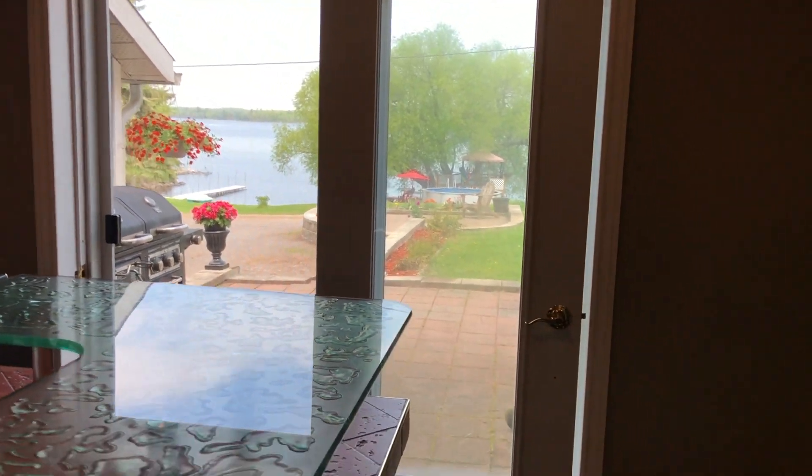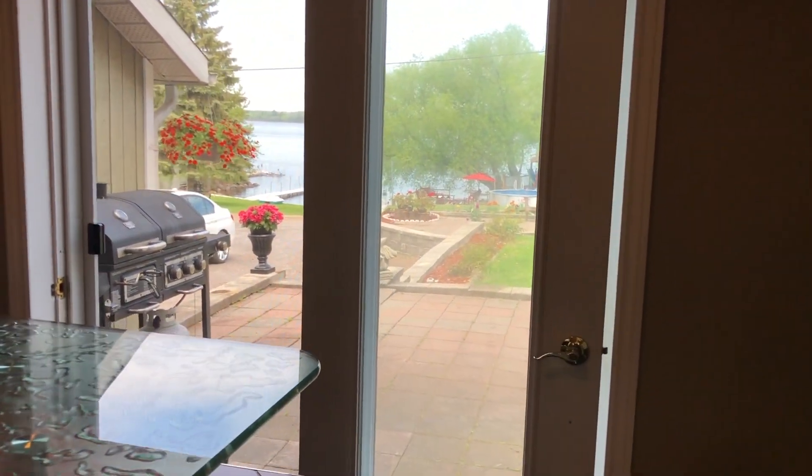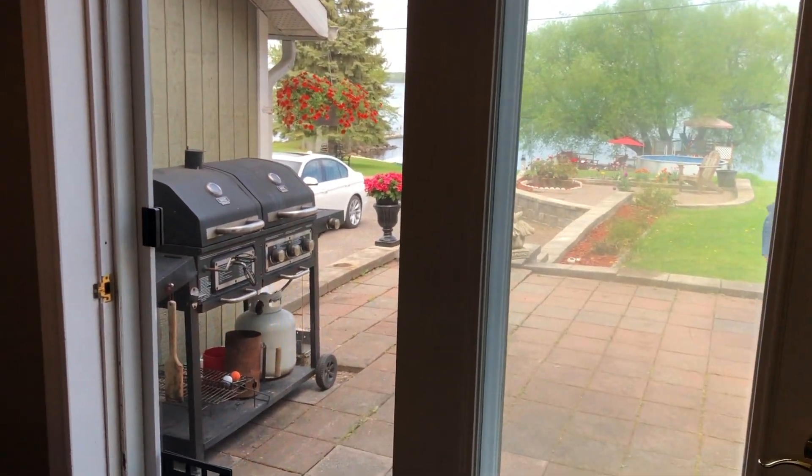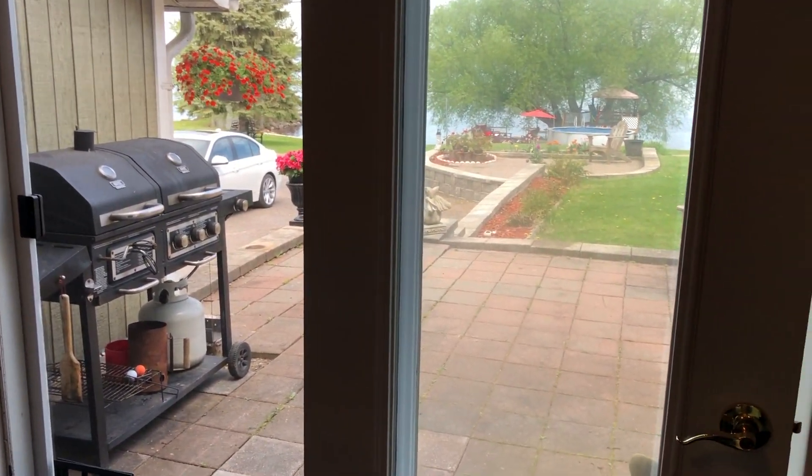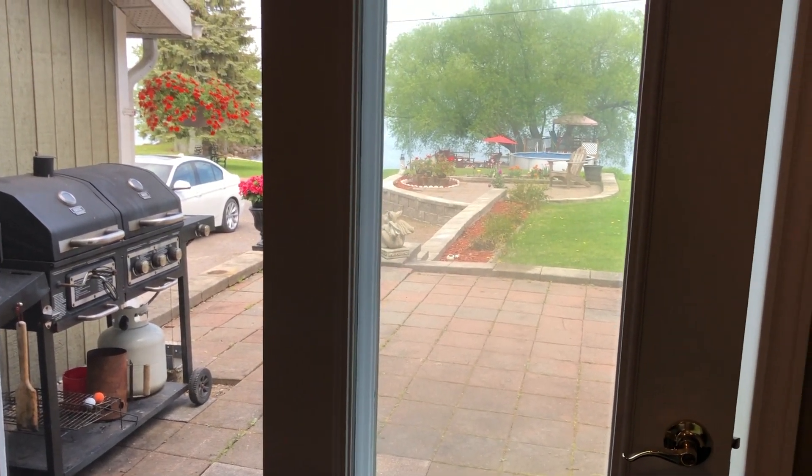Very nice with a patio out front and atrium doors. The barbecue is just a step outside, which is great, and there's a big double laneway.